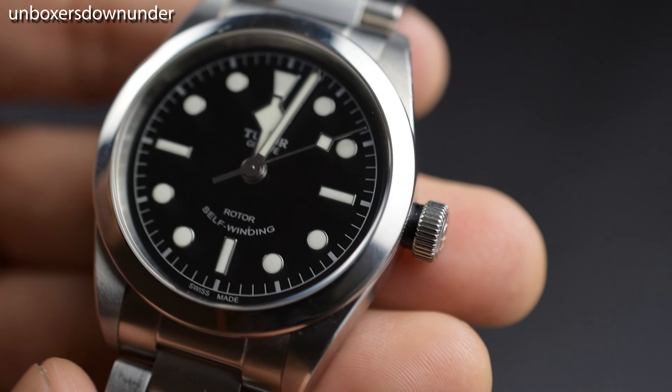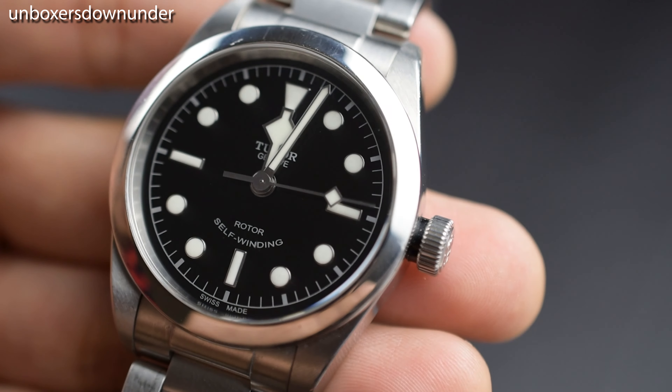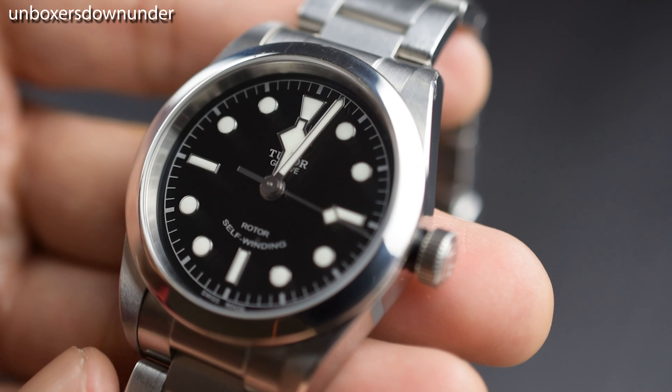At first, I bought this watch because I couldn't get a hold of the Rolex Explorer. But three years after, it does not feel that way anymore — to me, the Black Bay 36 has its own identity.